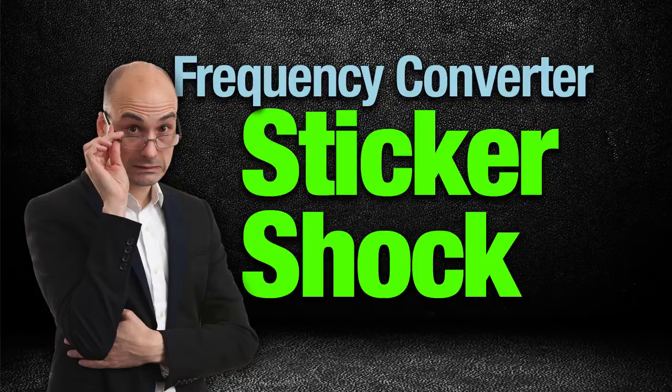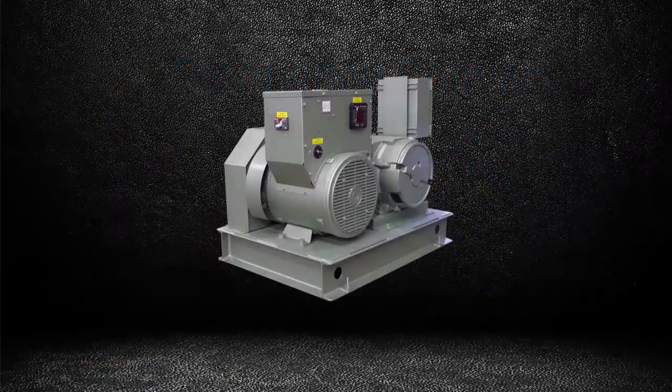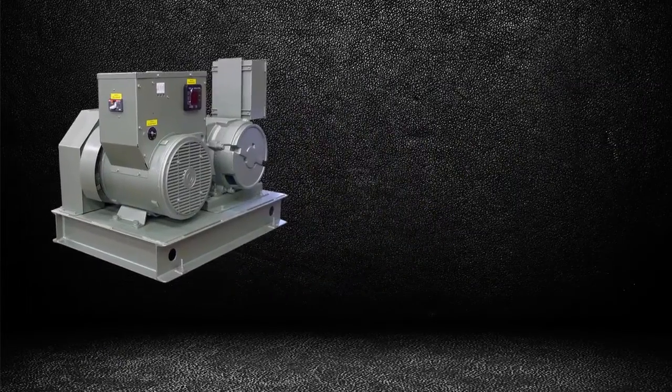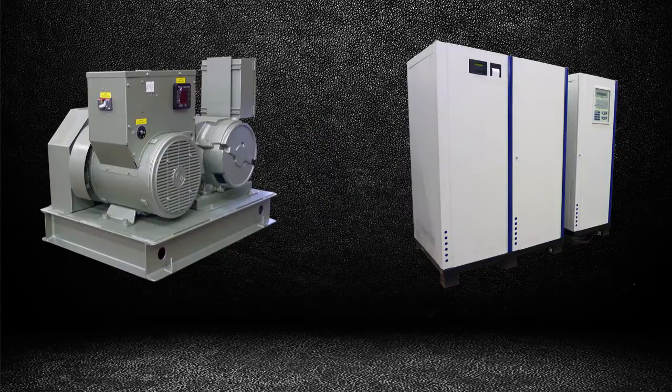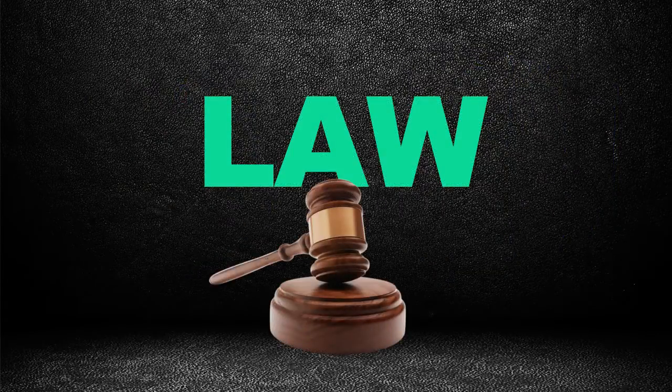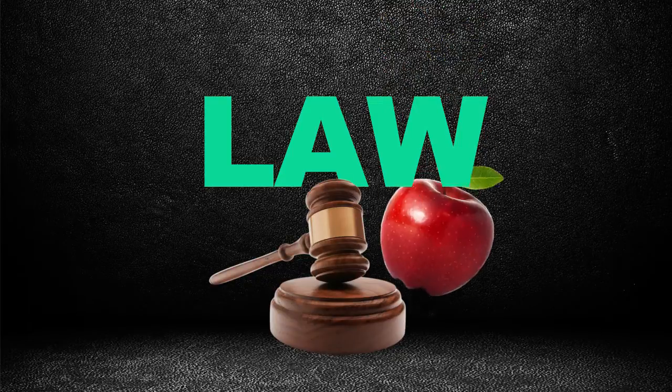A lot of our clients suffer sticker shock when looking to buy a frequency converter. It makes little difference if the frequency converter is a rotary motor generator set or a solid-state electronic unit. So what makes frequency converters so expensive? Well, it's a law — specifically the law of physics.